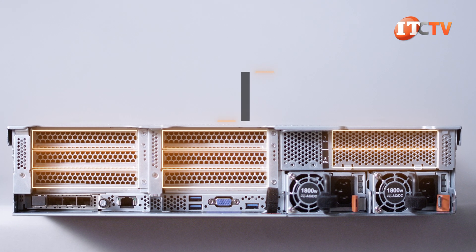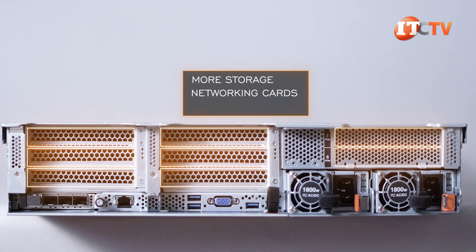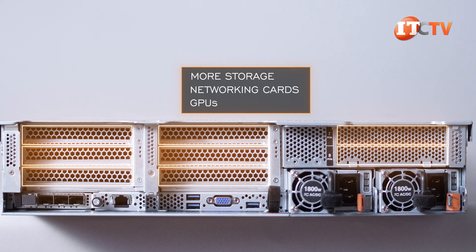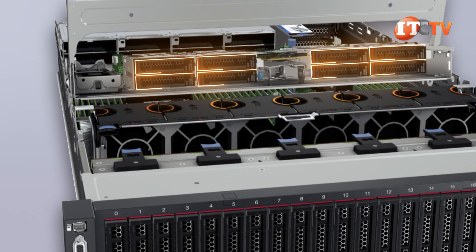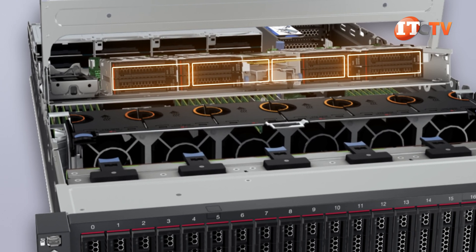With up to 8 PCI slots available, you can add more storage, networking cards, or GPUs for compute acceleration or distributed environments. The flexibility this system offers is truly impressive. Inside the case, there is even more potential for configuration options, including more storage: a drive cage supporting 8 2.5-inch drives, or another with 4 3.5-inch drives, adding to an already impressive storage capacity.